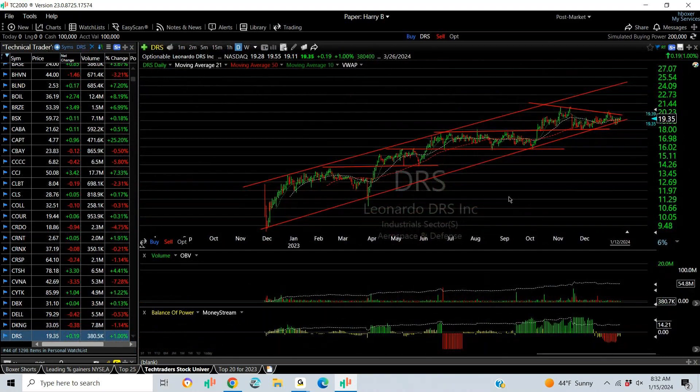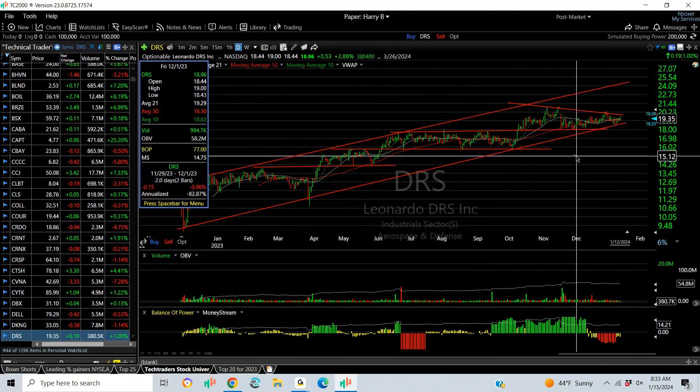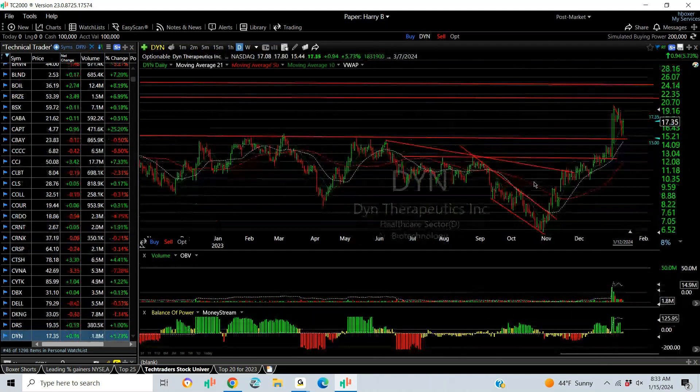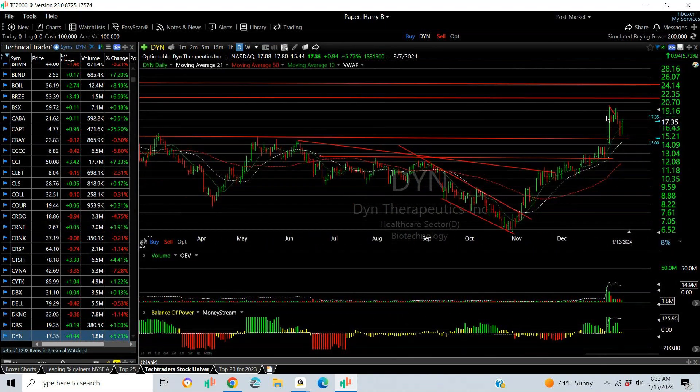DRS — some of the junior aerospace companies have been acting well. This one has gone from under 10 to low 20s and is now coiling for the last six weeks. It's a bull setup, but you don't want it underneath 18. Target: 24.50. Dine has a long base of more than a year — multiple top broken and retested. Target: 21–24.